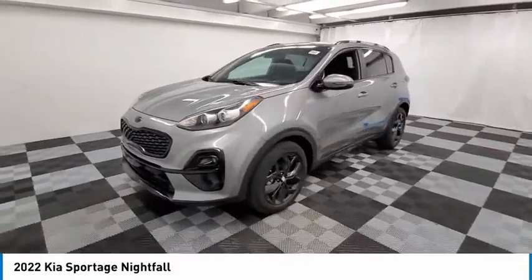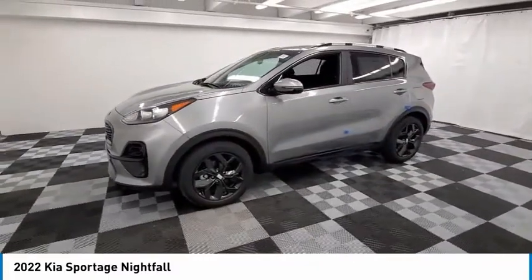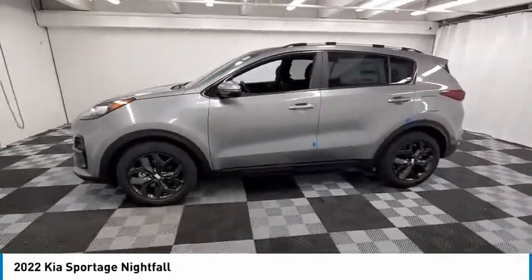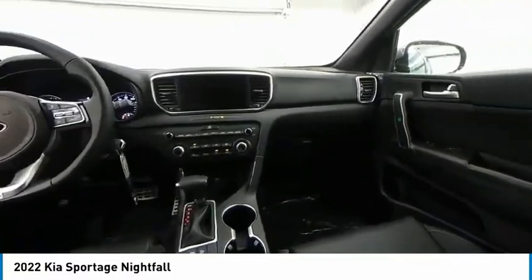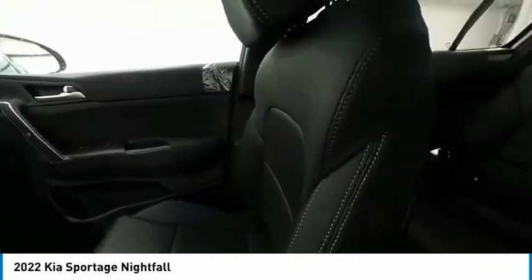Wouldn't you look great in this vehicle? Stop in today and see for yourself. Advance yourself.